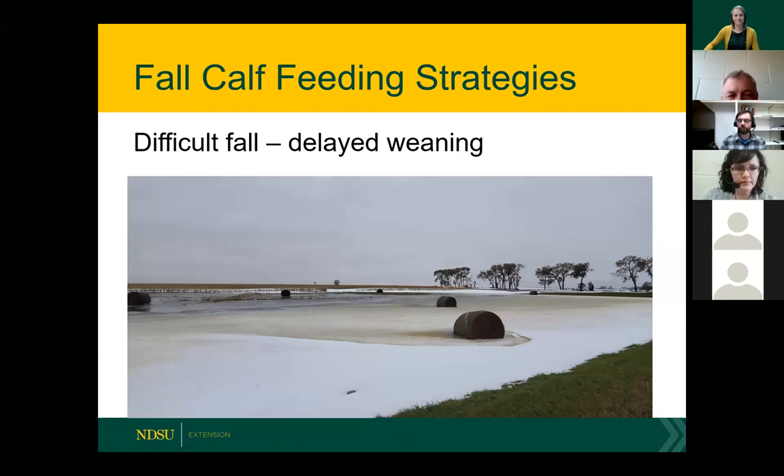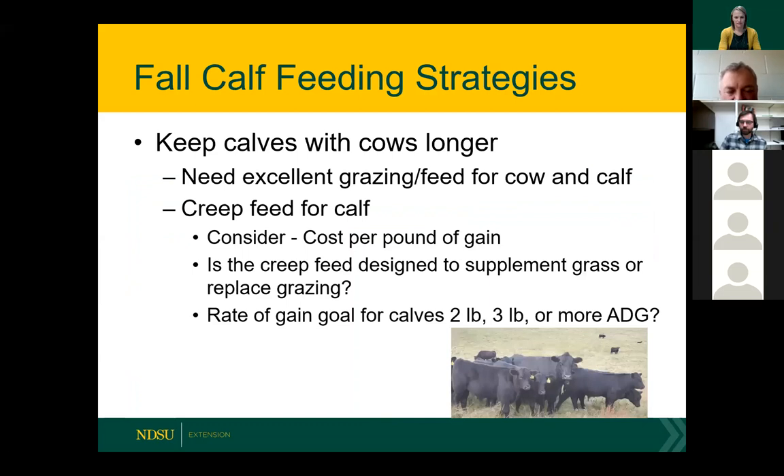Carl Hoppe at the Carrington Research Extension Center on calf feeding strategies. We've had a difficult fall with a lot of delayed weaning. Sometimes people would have most of their calves weaned in October, bunk broken and fed, then shipped out. This year it appears people haven't even looked at their calves yet since they're too busy with harvest. We've had severe snowstorms, flooding, and bales underwater. So one choice is to just leave the calves on the cows for a longer period of time, though that comes with issues of having enough feed available for both cow and calf.